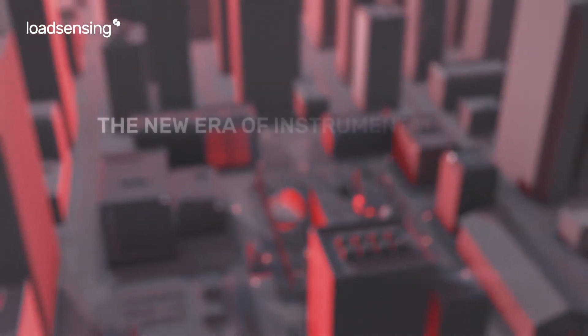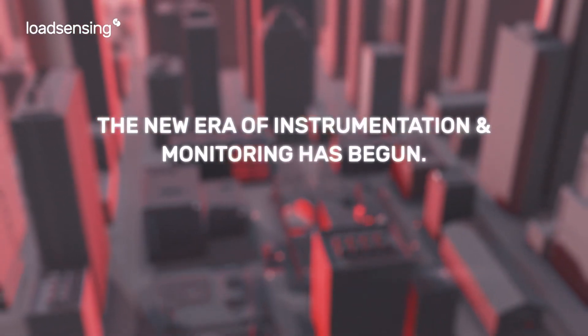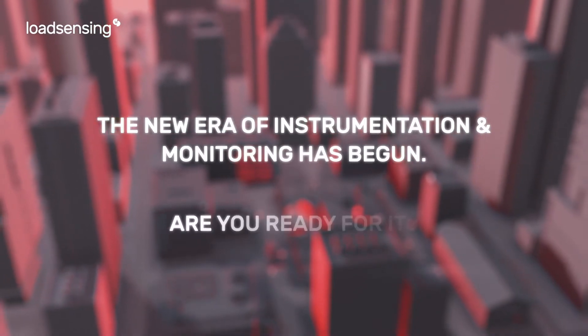The new era of instrumentation and monitoring has begun. Are you ready for it?